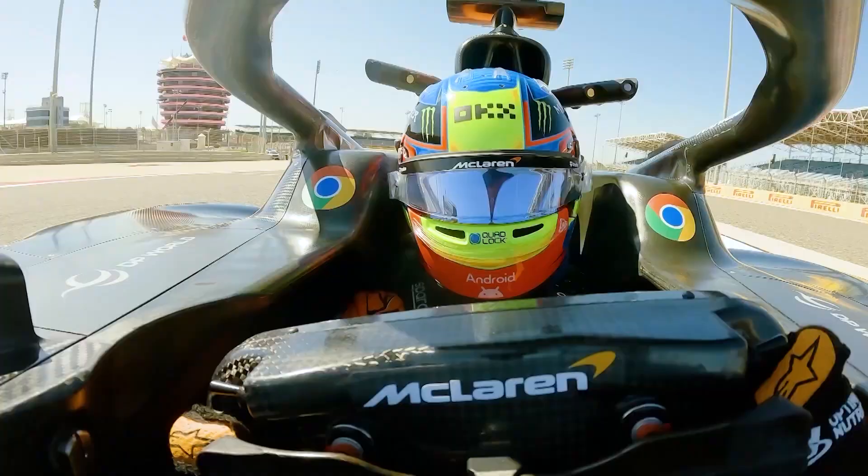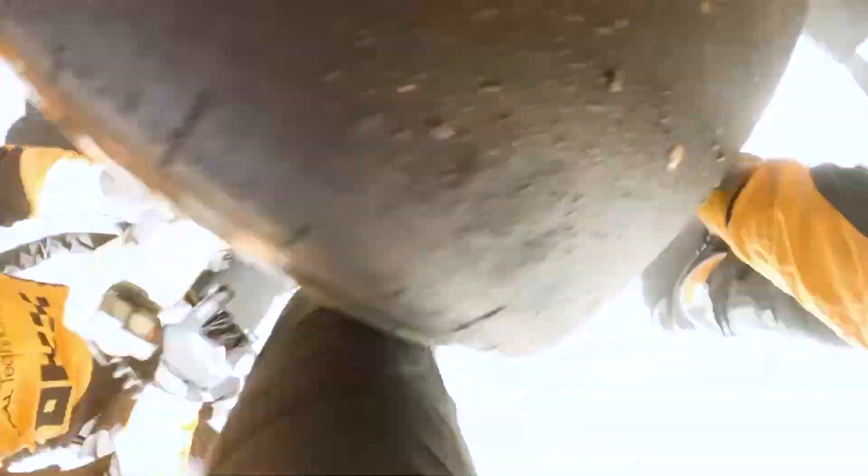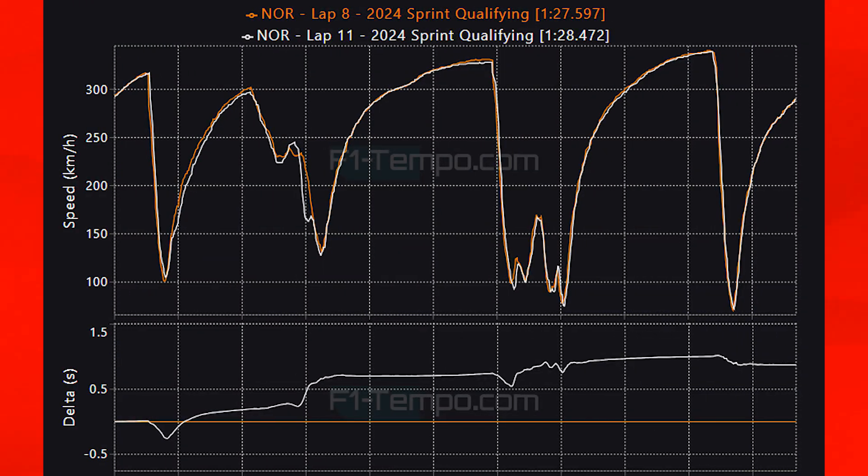He was sliding through all the high speed downforce corners, which meant that his time was bleeding away — you can see that when you compare his SQ2 to his SQ3 lap. This section shows how Norris was significantly slower in SQ3 despite being on the soft tyres. It looks like he was potentially trying to push too hard, and once you start sliding on the soft tyres you can never cool them back down and recover the lap time on the same push lap.